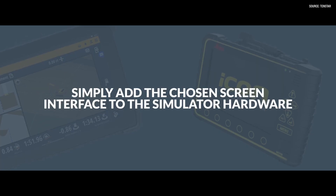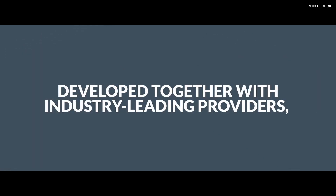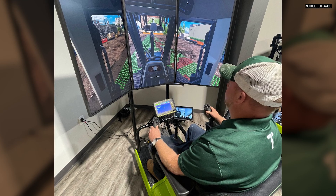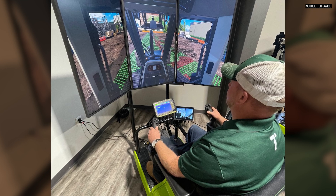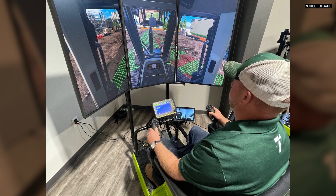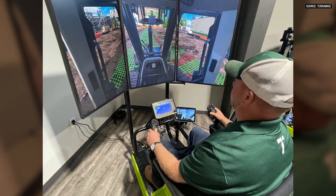Us at TerraWise, we are a Leica machine control dealer, so of course we love showing off the Leica machine control. On our simulator right outside of here, we have a MCP-80 Leica panel attached and integrated. It's a great chance when customers walk through the door — maybe they've never seen machine control, or maybe they just haven't seen the Leica platform. It's a really great way to introduce people to that Leica platform.